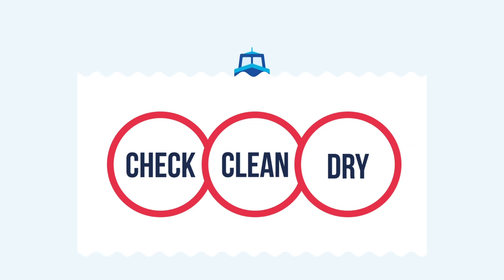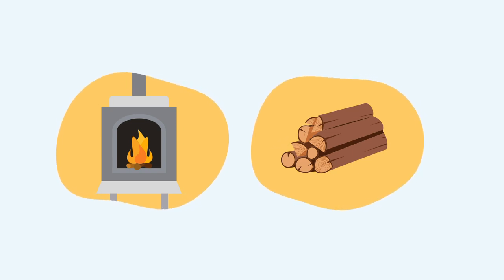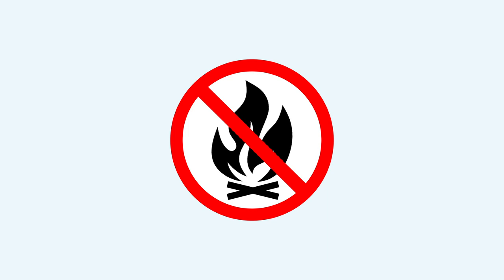Some invasive animals and plants can survive for more than two weeks in damp conditions. Many boats rely on solid fuel stoves for heating, so please only use smokeless fuels or fully dried wood to help reduce harmful emissions. Some rivers and canals run through smoke control areas, so look out for signs. In these areas, you must use smokeless fuels and only emit smoke for up to 15 minutes while you are starting your fire.